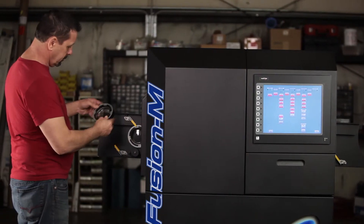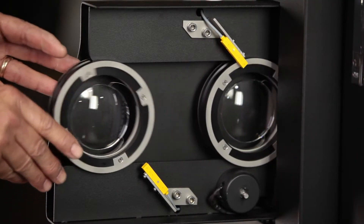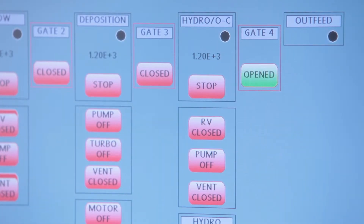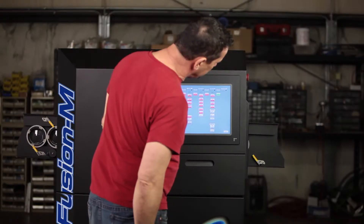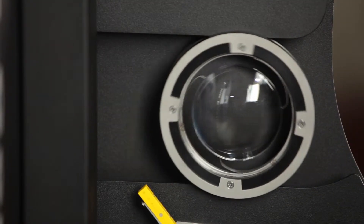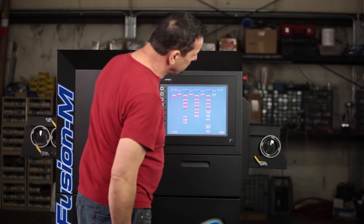The Mini Fusion can do a full shift — 96 pair in an eight-hour shift — so we're not losing throughput. We're gaining the inline processing and doing all that. But at the same time, the flexibility is phenomenal.